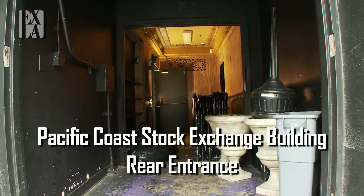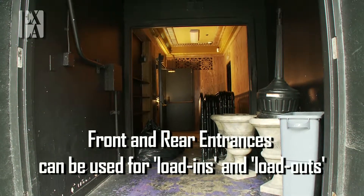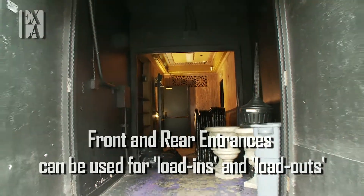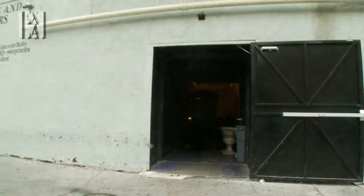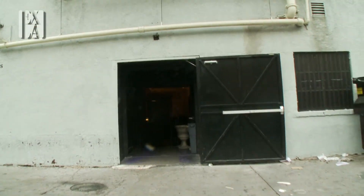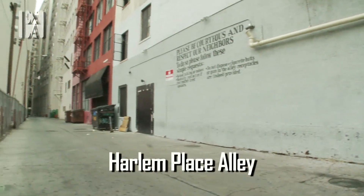We're at the rear entrance of the Stock Exchange building. We're going to pull back so you can see the exterior, and then we're going to pan south in the alleyway to show you what's down there.